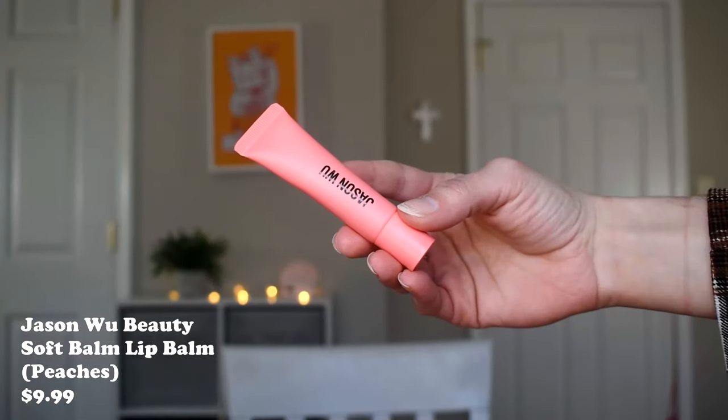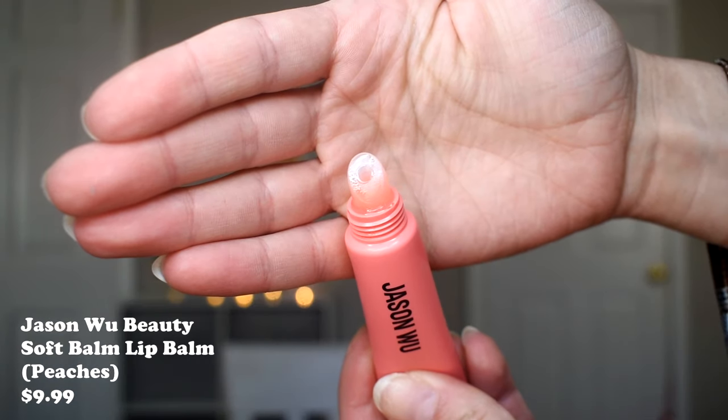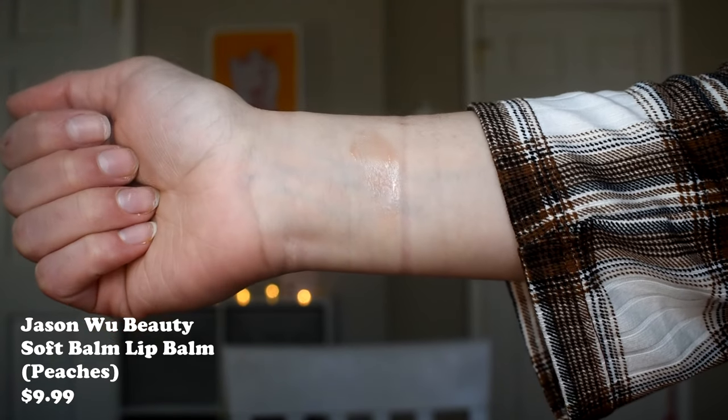Another great option available at Target is the Jason Wu Soft Balm Lip Balm. It comes in a squeezy tube with a traditional slanted hole applicator, but the texture is completely different from the Pacifica — this one is way more liquidy, almost like a lip oil. If you like something super lightweight and very moisturizing, you will love this. It feels very glidey and slippy. It doesn't wear the longest because of the oily texture, but it's very nourishing and probably the least sticky of all the lip balms I'm going to talk about.